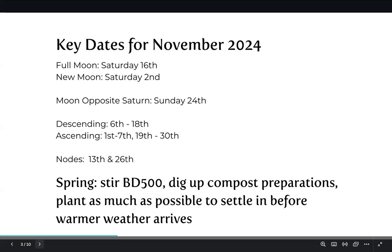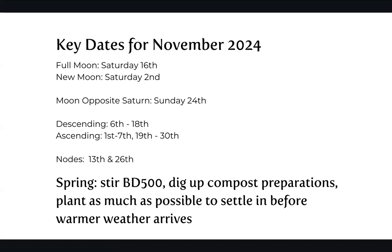Descending period 6th through to the 18th, and for me this November descending period is a pretty important one. It feels like the last chance to get big transplanting, planting, and shifting things around done before summer arrives. It might be another wet summer, but if it's a dry summer then you really want any particularly fruit trees or big herbs and shrubs to be in the ground and have a chance to get settled before the warm weather. Ascending: first week from the 1st to the 7th, and then the last 10 or 11 days from the 19th through to the 30th. We've got lunar nodes on the 13th and the 26th.